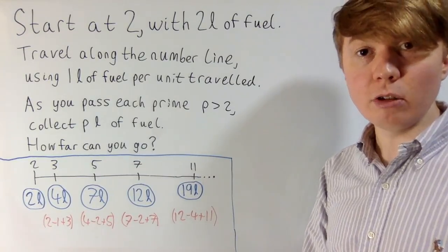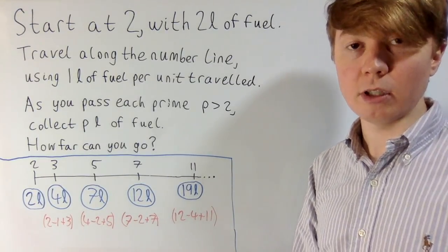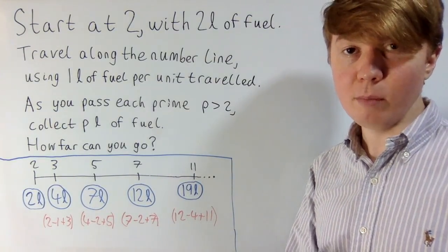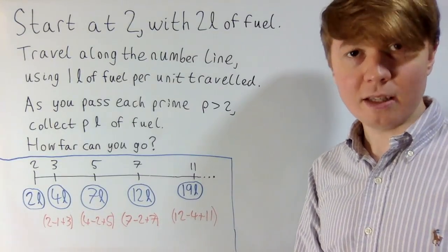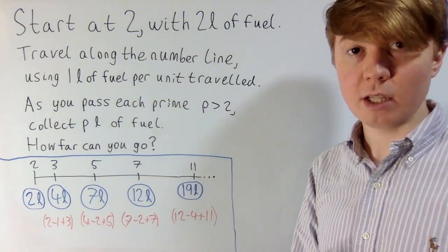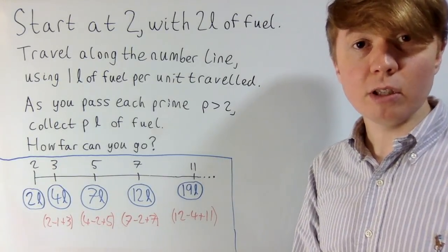So the question is: how far can you go in this scenario? Can you keep going forever, or will you eventually run out of fuel? The prime numbers get more and more spread out on average as they get larger, but at the same time you're picking up more fuel each time, so maybe it cancels out. Do have a go at this yourself if you're interested.